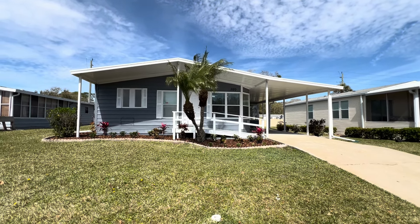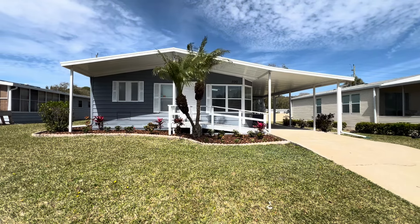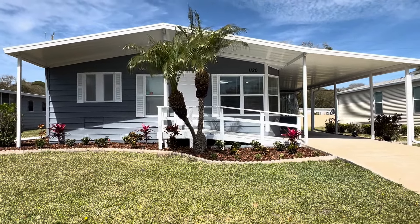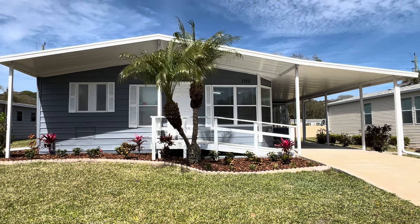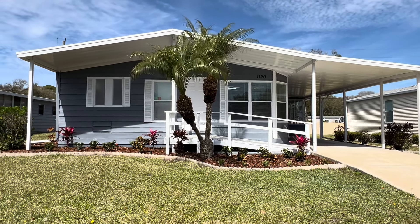I have a gorgeous, huge home to show you in La Costa Village. It's a premier park — two swimming pools, waterfall, tennis, you name it, they got it. It's a great community.